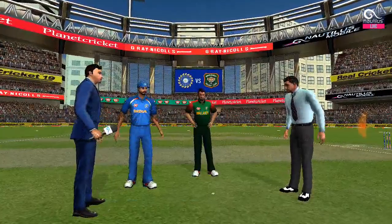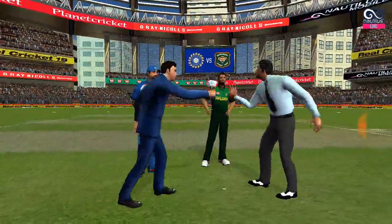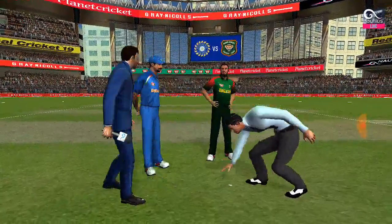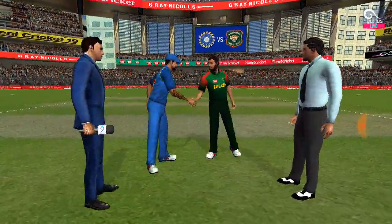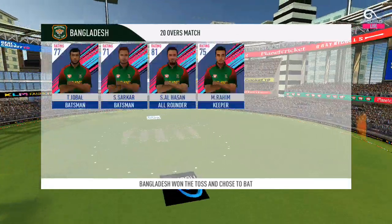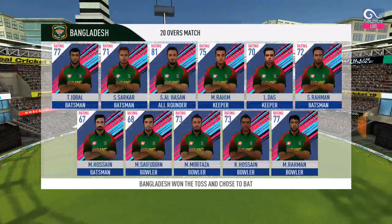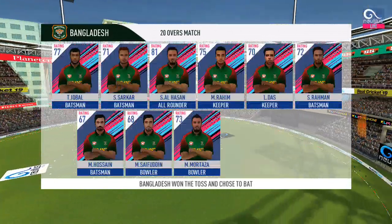We have both the captains and the match referee in the middle. Hedges the call and tails it is — not a bad toss to lose. This could make for a really interesting match. These are the playing eleven for the respective teams.